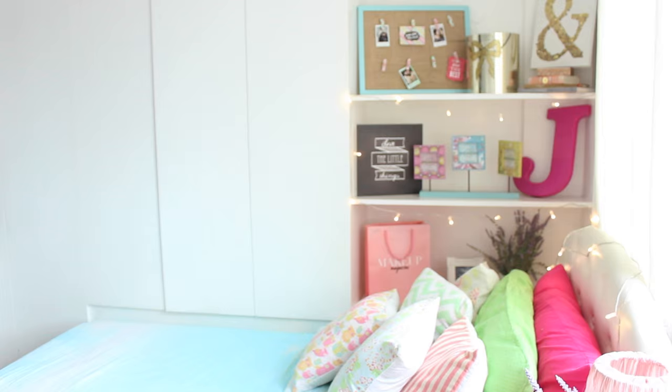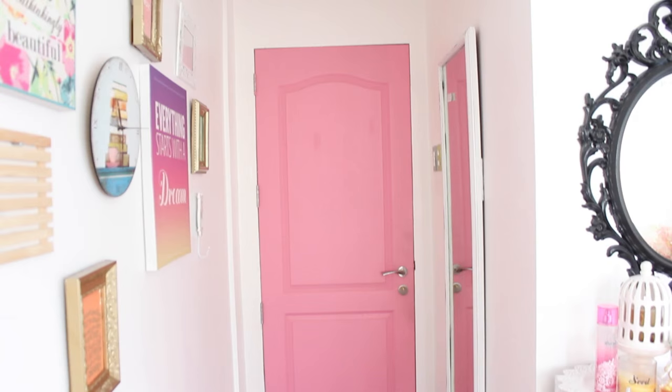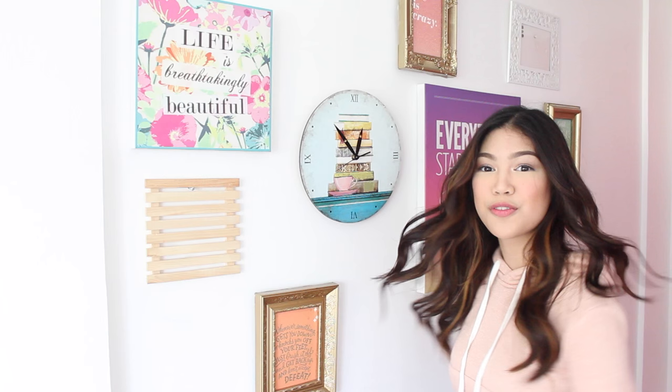I don't want to keep this intro too long, so let's get started! Before I go into detail, let me just show you guys an overview of my room. Ta-da! So this is my door — it's just a regular door, but pink! We painted it pink when we moved in. And this is my collage wall.